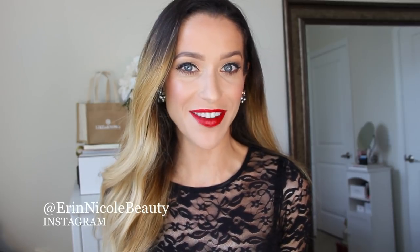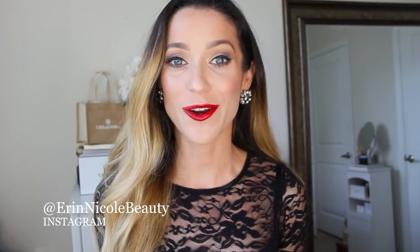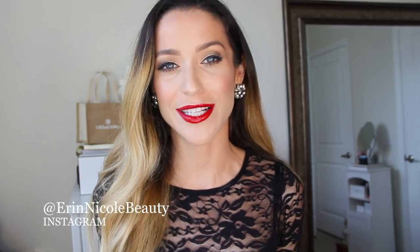Welcome back to my channel. In today's video I'm going to show you some of the best red lipsticks available and give you some helpful tips for finding the right shade for you. Red is classic, perfect for the holidays, but of course it can also be very intimidating and overwhelming — there are so many shades to choose from, even if you narrow down to your favorite brand.